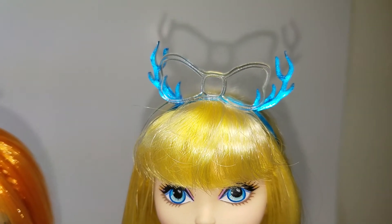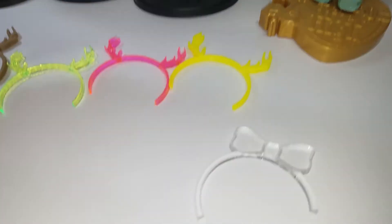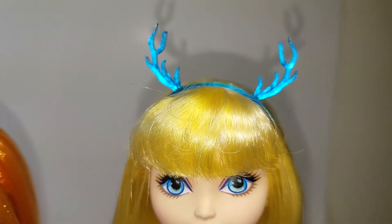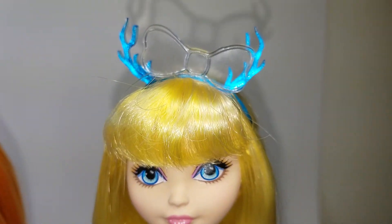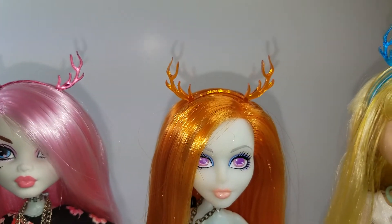This is actually two headbands — a clear acrylic bow and then the blue mirrored bow. You have to kind of offset them, but I think it's kind of cute. And if you know me, you know the bows.